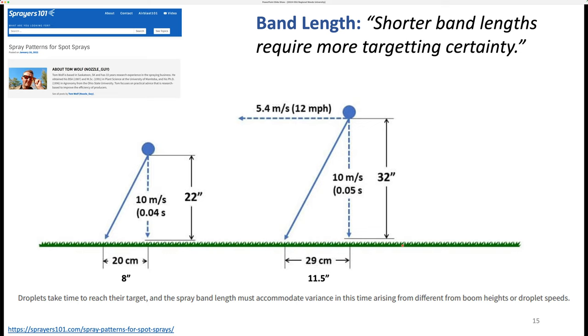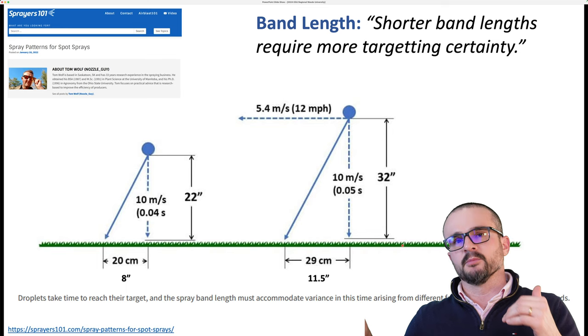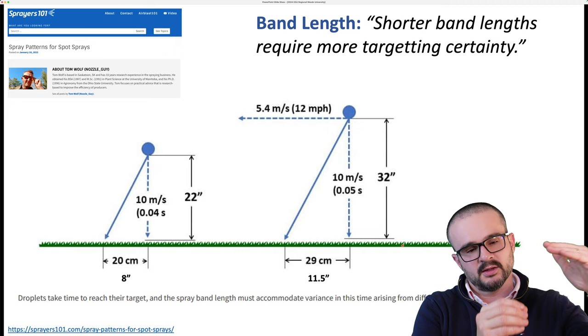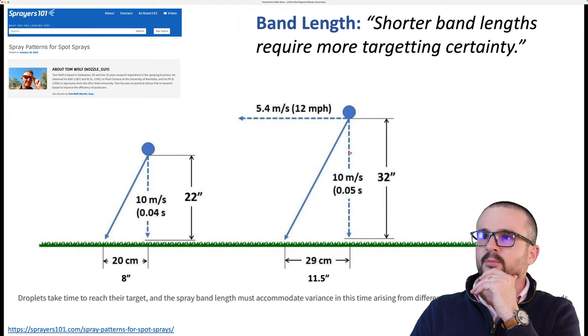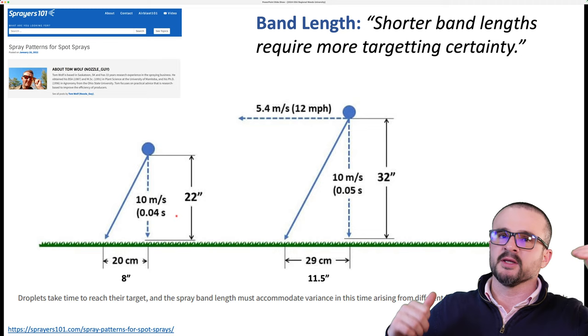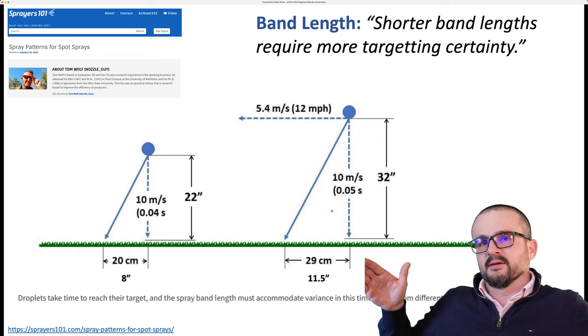The other thing to keep in mind is travel speed. The faster the machine is traveling, the less time the computer has to detect an image and trigger an application. Also, the faster you're traveling, the longer it takes for the droplet to land. For example, if your boom is at 32 inches height and you're traveling at 12 miles per hour, a higher boom takes longer for the particle to land. The faster the speed and the higher the boom, the greater this band length needs to be in order to target the weed, which reduces savings.